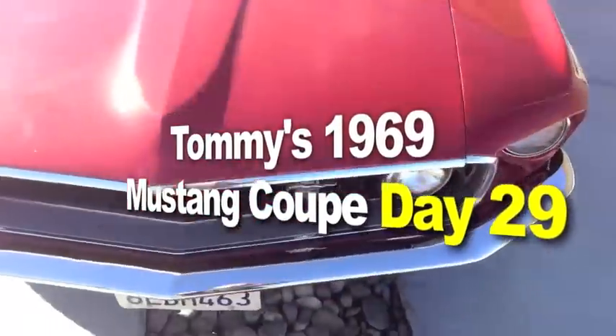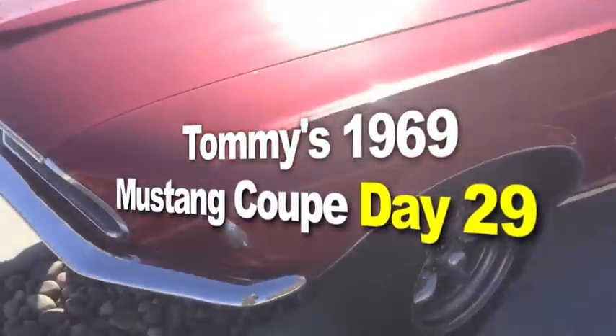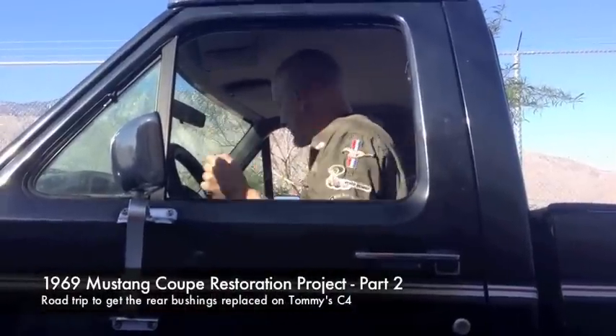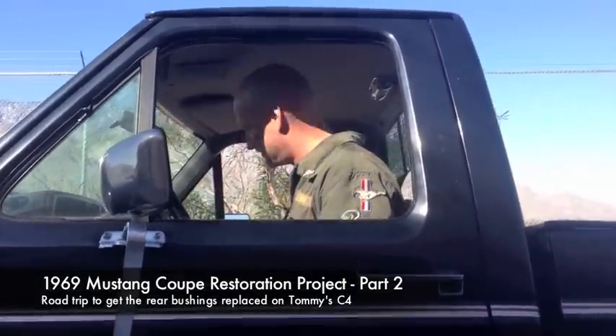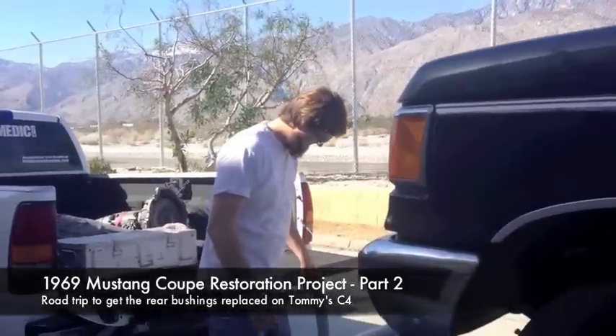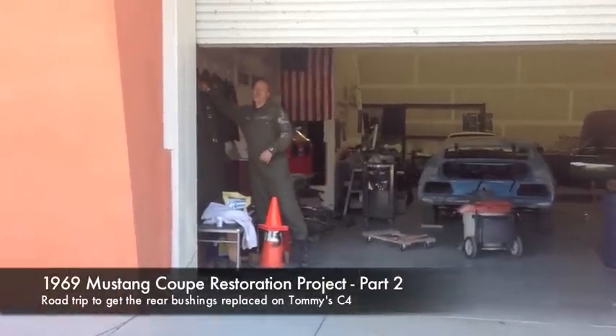Here's Tommy's 1969 Mustang coupe — check it out. We're bringing down the trailer. This might be the biggest thing we've done — good job, Gary, come on.